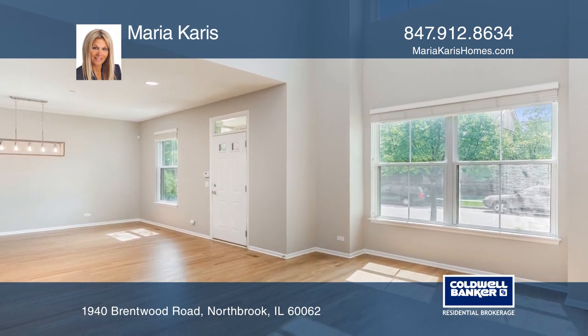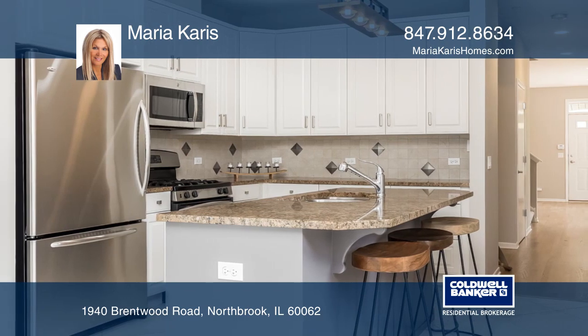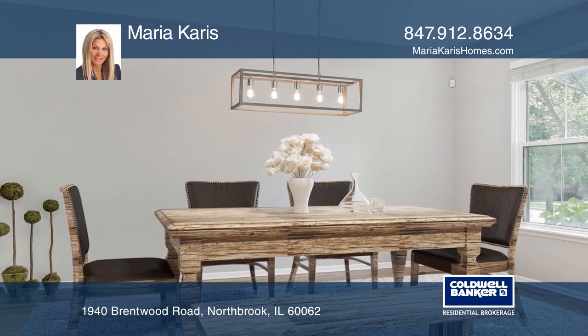Urban interior lighting complements the handsome elements of natural stone and wood throughout the kitchen and bathrooms. The first floor master suite overlooks a private patio.